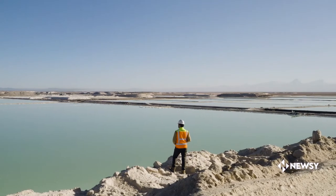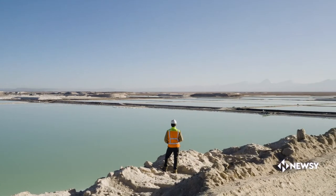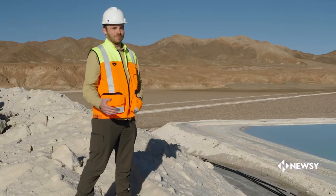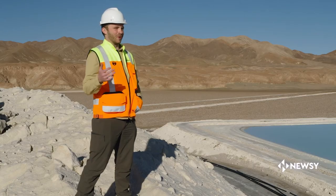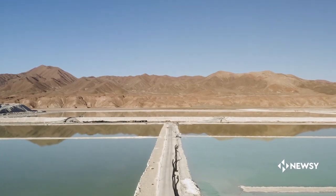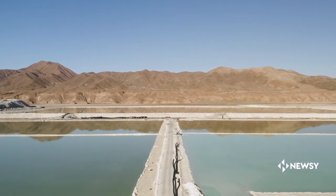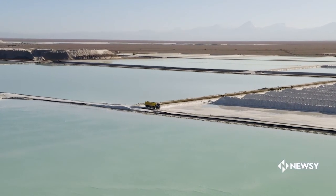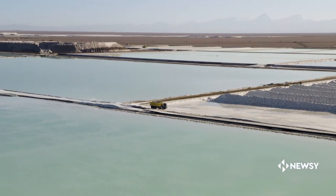It's definitely otherworldly out here. As you're driving through the desert in northern Chile, you could be on the surface of Mars or the moon just by looking around. Then you get to these very striking man-made evaporation pools. This is where the sourcing of that really valuable mineral lithium begins.